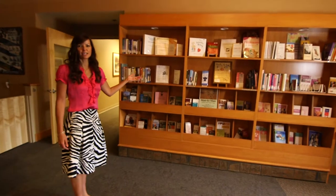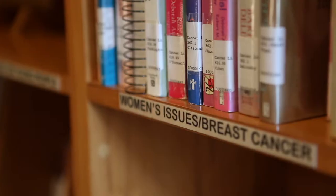Here we have our resource library, which provides lots of education for our patients and families during their journey.